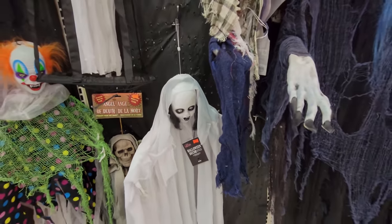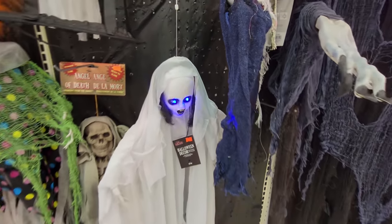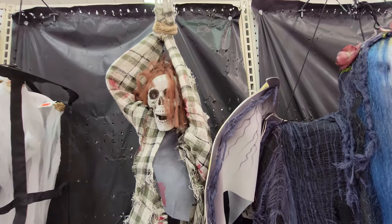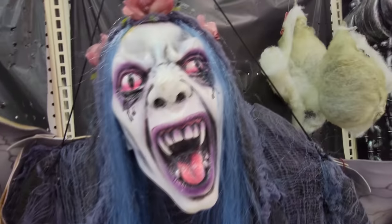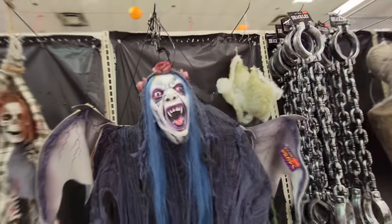Apparently when you walk by, she's motion activated and then she drops. That's pretty cool. Then we have other hanging ones here — this guy apparently was tortured. Look at the face on this thing, I don't want that thing coming anywhere near me. Dang it, look at the nails. Oh my gosh, sorry for making fun of your nails. Please leave me alone.